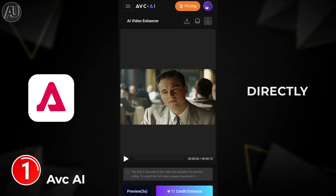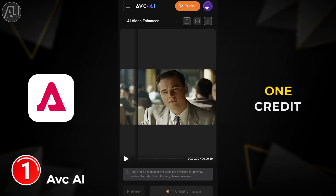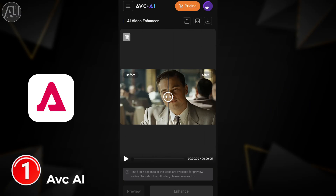It will show you how many credits are required — basically one second of video equals one credit. The overall lighting in this video is really good, so you can't see the difference in real time, but I'm going to show you the comparison later in the video, so don't skip any part.